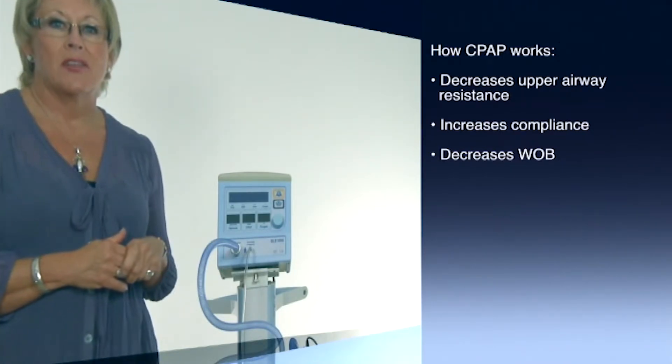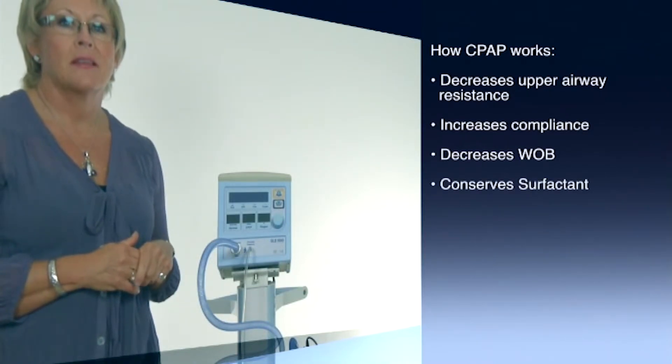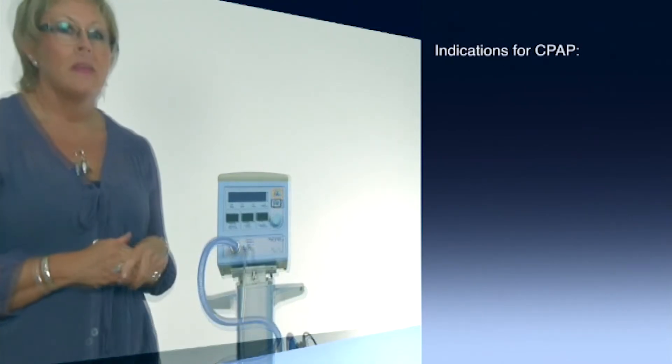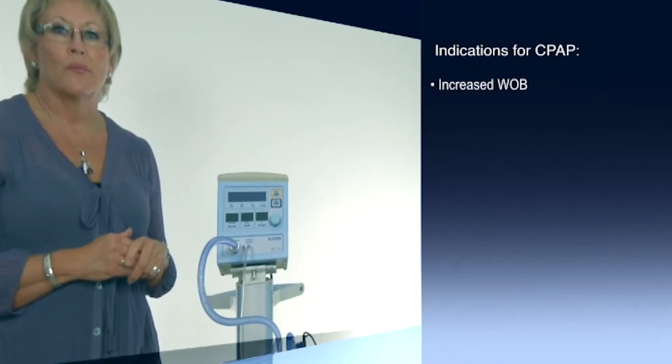It improves ventilation perfusion mismatch. It conserves surfactant on the alveolar surface and it reduces alveolar edema. It also contributes to successful extubation. The broad outline for the indications of CPAP are increased work of breathing with